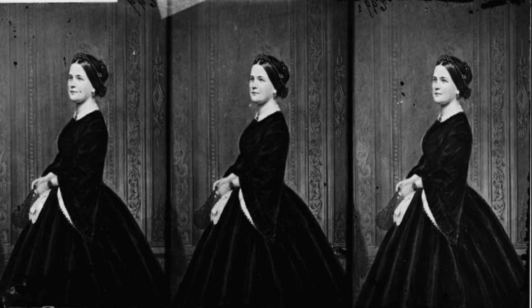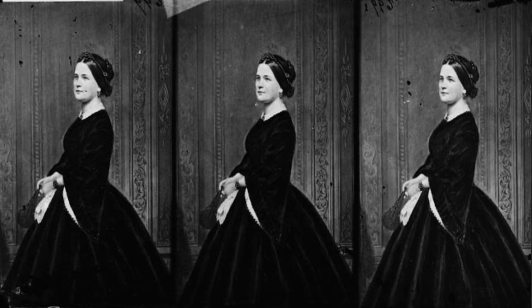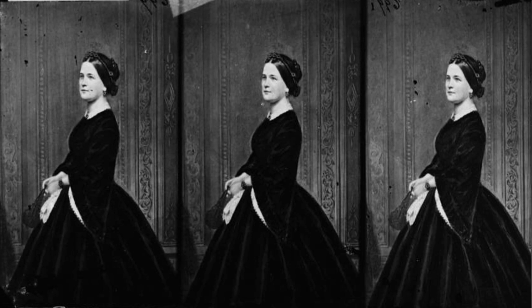U.S. First Lady Mary Todd Lincoln, circa 1860–1865.